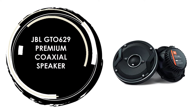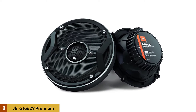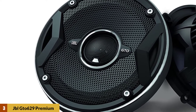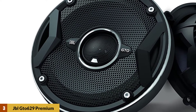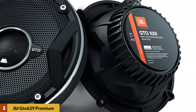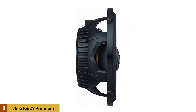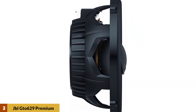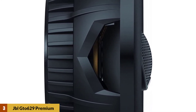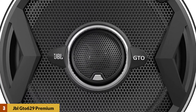At Number 3: JBL GTO629 Premium Coaxial Speaker. This speaker has excellent sound quality and reliable performance. Thanks to the quality design, powerful sound output, and durable construction, these speakers are perfect for all kinds of vehicles. The JBL speakers feature large carbon-injected cones that can move a lot of air and produce quality bass. They also have a uni-pivot tweeter for adjusting the sound to your liking, allowing for excellent sound control and proving to be very reliable. Because they are highly protected from all kinds of damage, you'll definitely use them for a while.